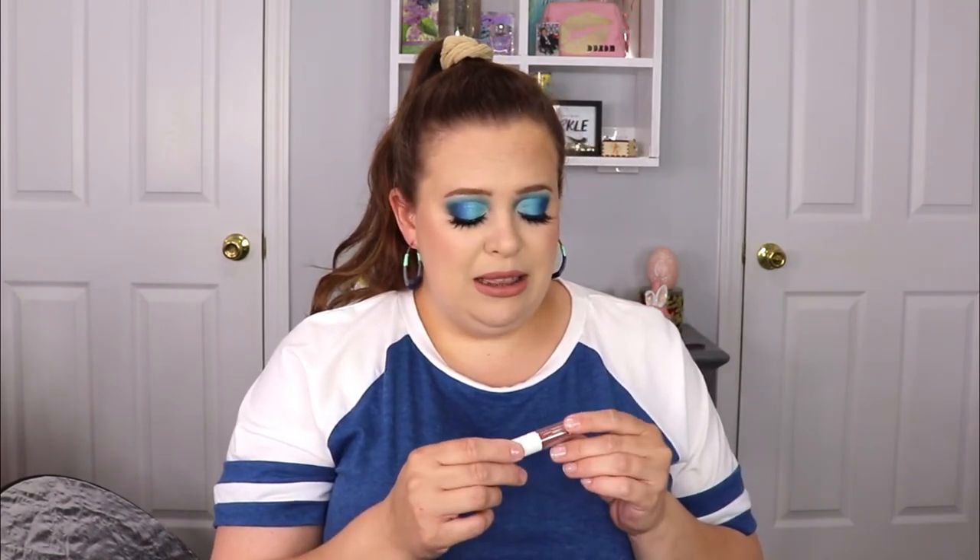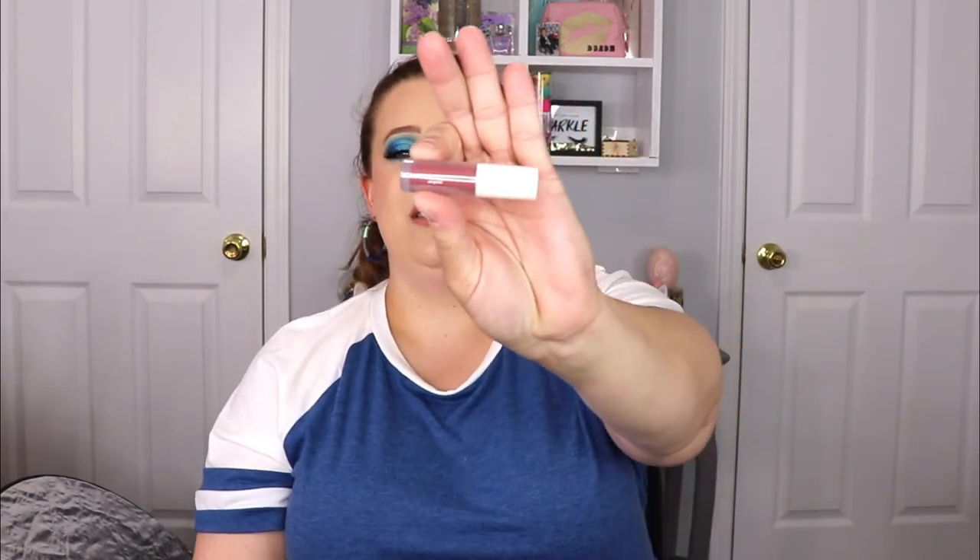The last item is from Lottie London — I don't know if I've ever tried anything from them. This is the Slay All Day Matte Liquid Lipstick in the shade 'So Good.' It's a super tiny bottle, but I don't mind the small sizes because I never really go through a full size anyway. Let's do a little swatch — ooh, that's a pretty color! It felt really creamy going on.